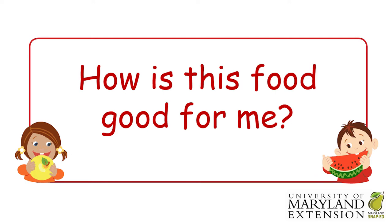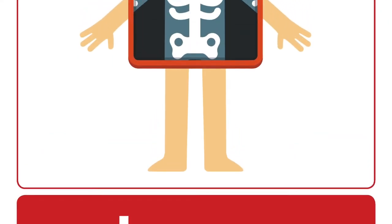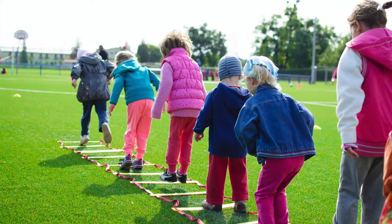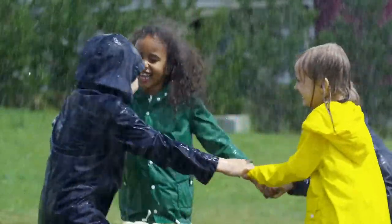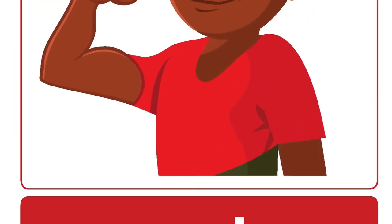This food is a good source of calcium. Calcium is a vitamin that makes our bones strong so they won't break easily, and we can run and jump. Let's all jump up and down 10 times so we can test our strong bones!